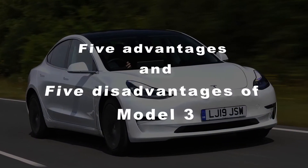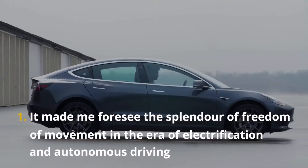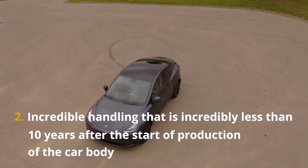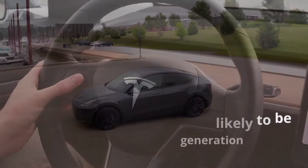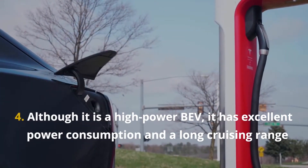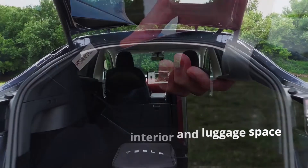Here are 5 advantages of the Model 3. First, it gives a glimpse of the freedom of movement in the era of electrification and autonomous driving. Second, incredible handling that remains impressive even less than 10 years after the start of production. Third, an advanced interface likely to appeal to the digital native generation. Fourth, despite being a high-power BEV, it has excellent power consumption and a long cruising range. Fifth, it offers a large and open interior and luggage space.